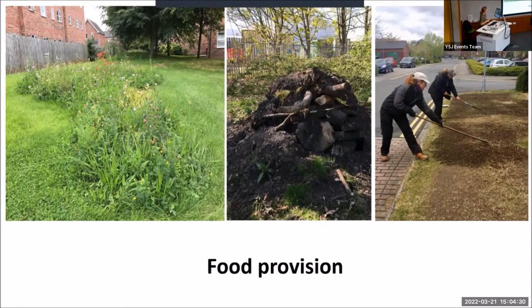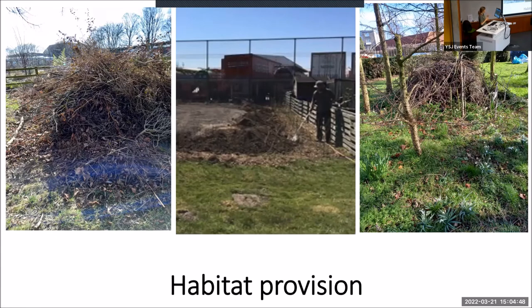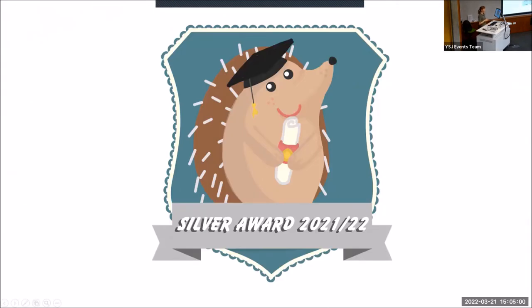We worked really hard to increase our food provision for hedgehogs — by planting wildflower areas, we've increased the range and diversity of planting across all our sites. We've put water bowls out and we've got feeding stations coming soon thanks to our joinery department. We've also tried to increase the habitat for hedgehogs: we've planted new hedge lines, built hibernaculums, provided habitat piles, and even started a dead hedge up at Haxby Road. Because of all the work we've done, we managed to achieve silver last year, which we're really proud of, and this year we're working towards the gold standard.